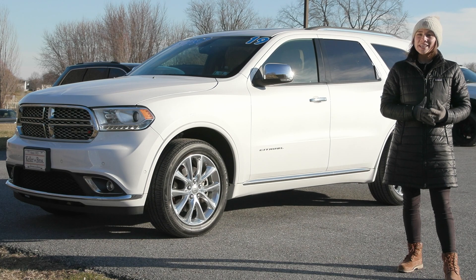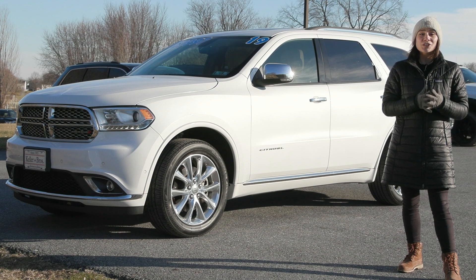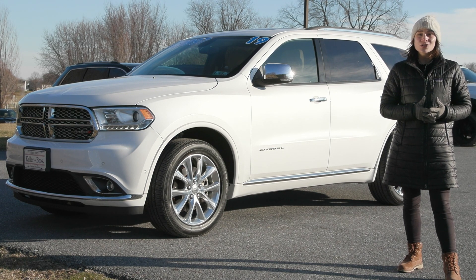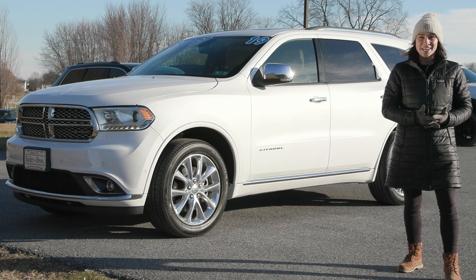If you like everything you're seeing and would like more information, have any questions, or would like to take it out for a test drive, we have an incredible team here eager to help. Go ahead and hit the contact us or chat now feature on the website, or give us a call and one of our product specialists will help you further. Thank you so much for watching — I hope you enjoyed and have a wonderful day!